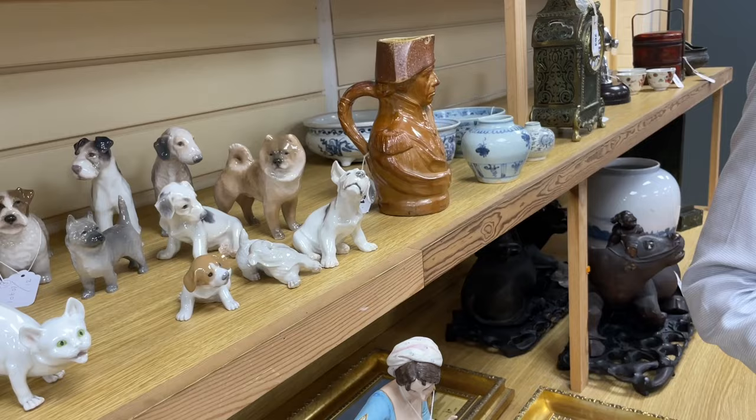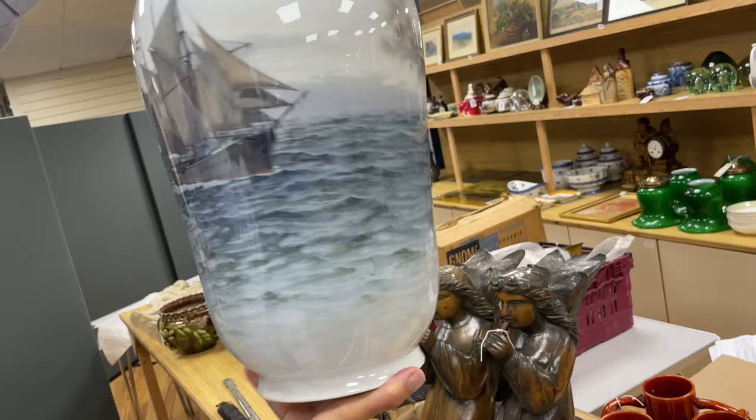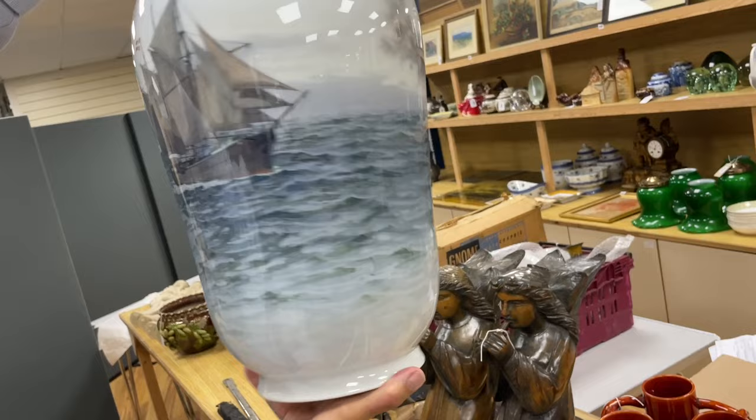There are some wood carvings in here — not of great age, but things like these angels, lot 297. Whopping great ones. We look at these and know them from this colour — this is Royal Copenhagen. A particularly large vase, dated 1938 I think, based on that. It's lot 300 — particularly large example.